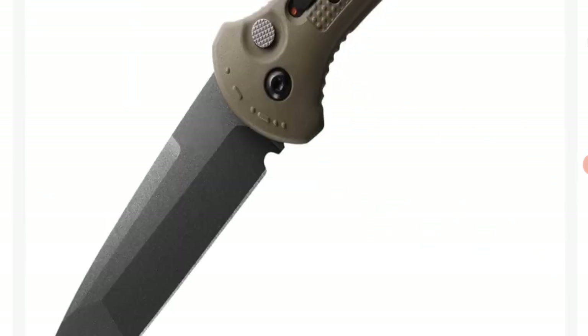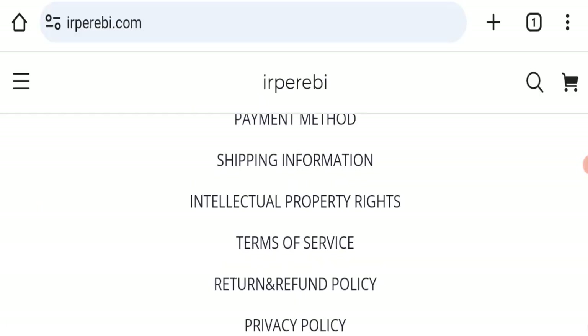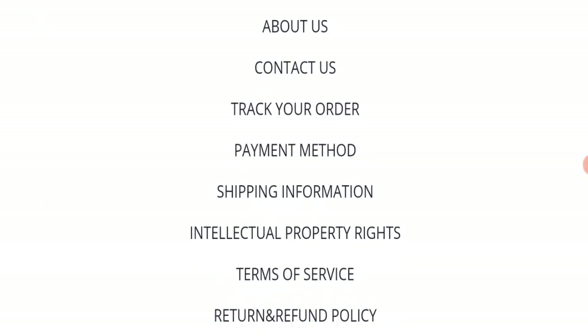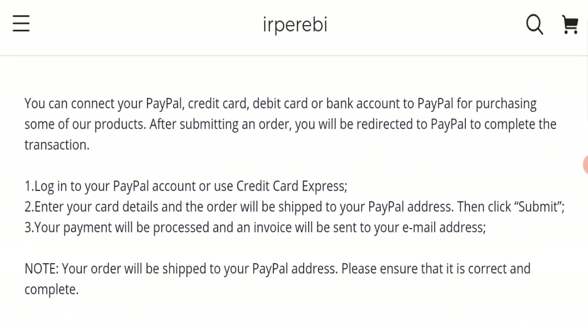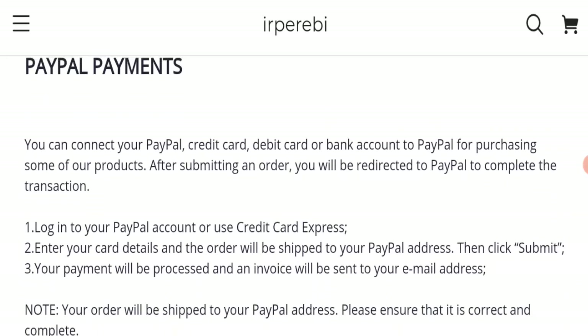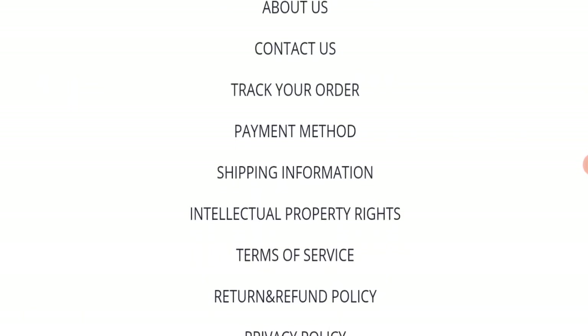Next we will scroll down and check the payment modes of this website. If we talk about payment modes, they are accepting PayPal, credit card, and debit card for making payments.